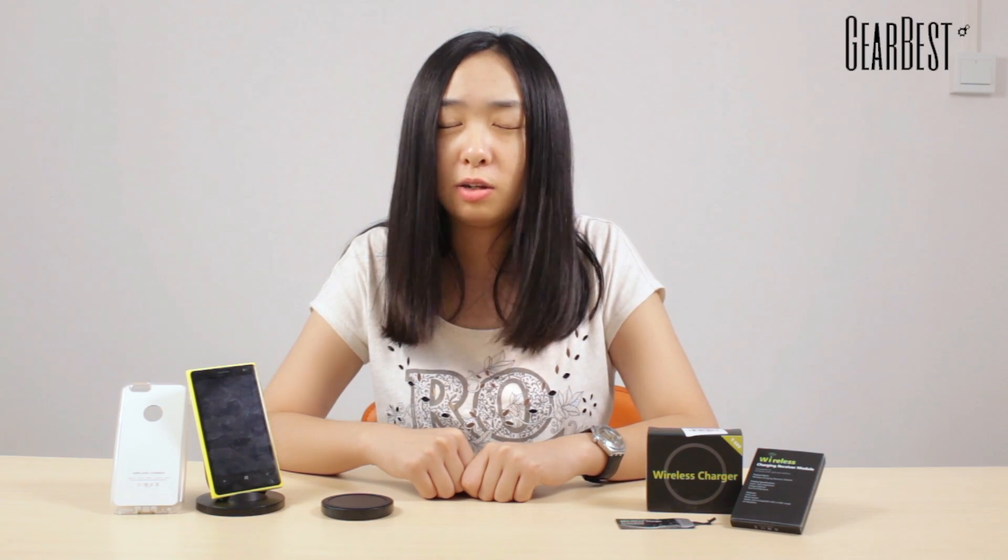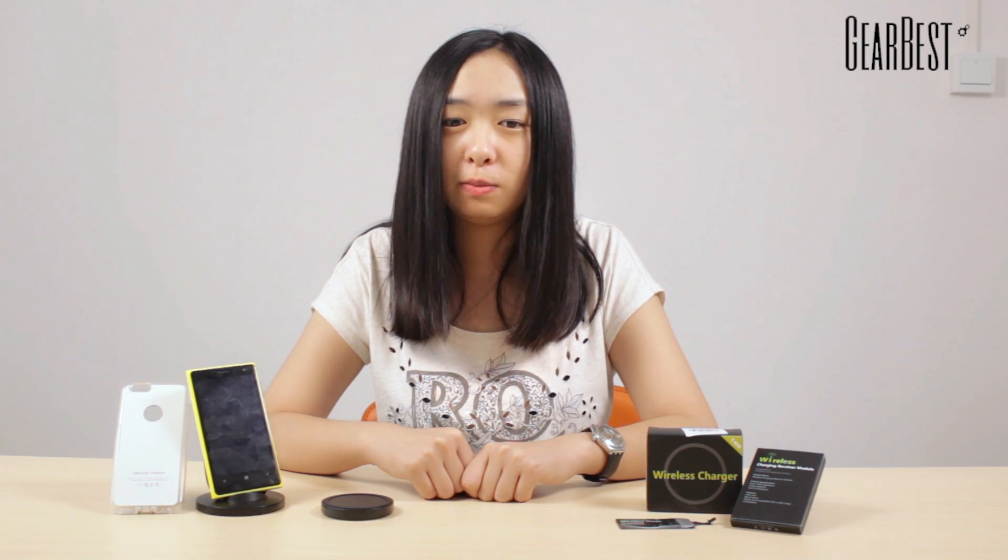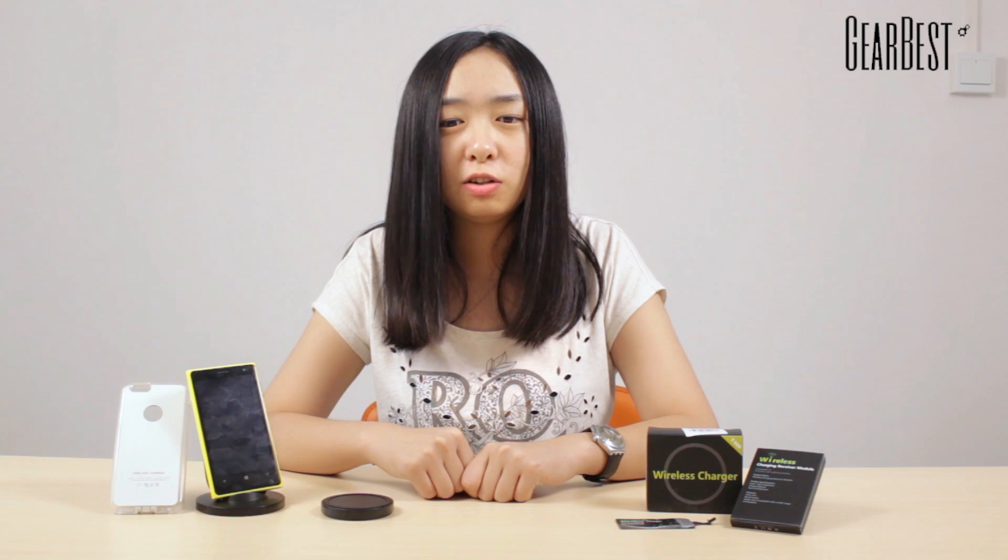These special charging methods can make the most use of energy. But for now, they are not mature enough to be widely adopted in our mobile phones. So, while we are waiting for scientific progress, you really should try some wireless chargers first.